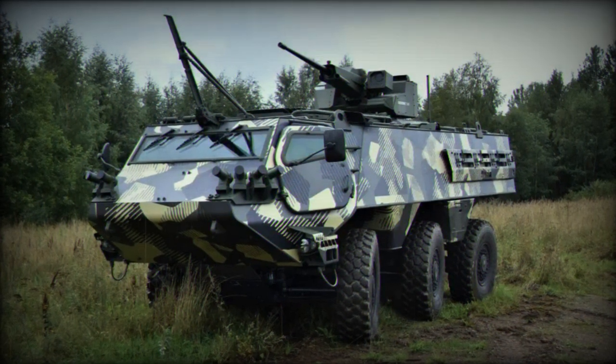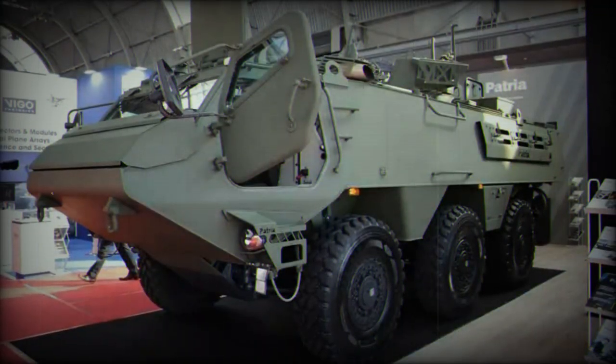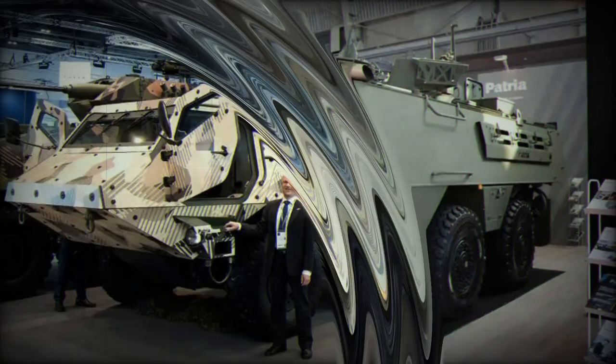The comprehensive Patria indirect fire system for crisis management comprises weapons, vehicles, and integrated support functions, including tactical weather services, fire control systems, communication systems, and forward observer functions.